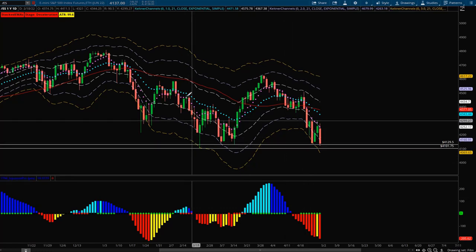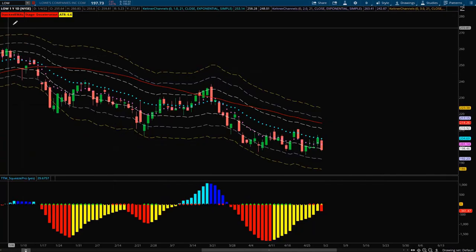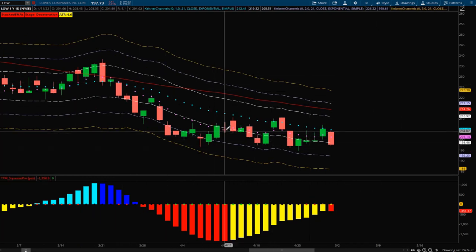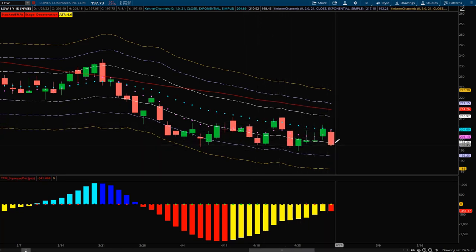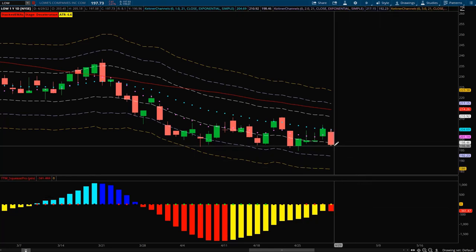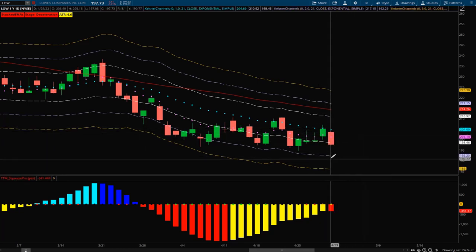Now we'll get into the actual plays. Starting with Lowe's — this trade is to the downside. We have negatively stacked DMAs and we're in a deceleration stage. Its structure shows a nice downtrend where every time it reverts back up to the 21 EMA it gets rejected, and it already looks to be rejecting again. We are in a high compression squeeze, so when this stock moves it will be quite substantial. Ideally Monday or Tuesday I'd like to see a bounce back up to the 8 EMA or ideally the 21 EMA for an entry, then roll back over to the downside retesting the minus two or minus three ATR.